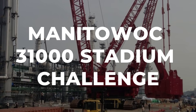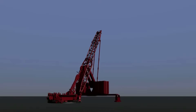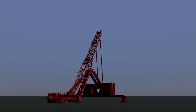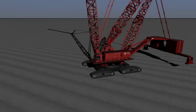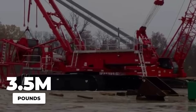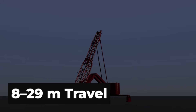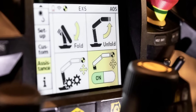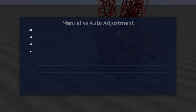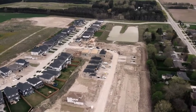The Manitowoc 31000 stands apart from traditional crawler cranes thanks to a breakthrough in counterweight engineering. At its core is the Variable Position Counterweight, or VPC — a system that doesn't just balance the crane, it actively thinks ahead. Instead of relying on a fixed stack of counterweights at the rear, the 31000's VPC shifts a massive 3.5-million-pound ballast pack along tracks, moving it anywhere from 8 to 29 meters behind the boom. The counterweight glides automatically, guided by sensors and algorithms that respond in real time as the boom swings or the load changes position. On a crowded job site, that mobility is everything.